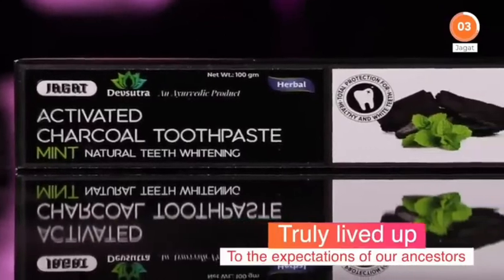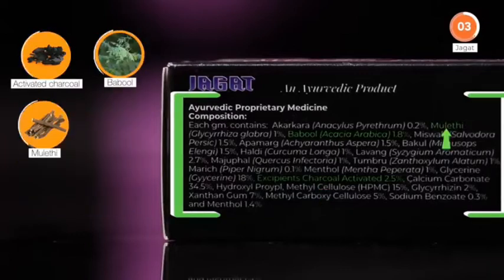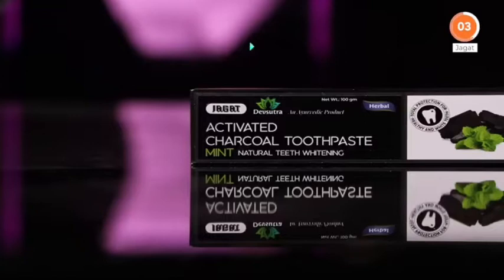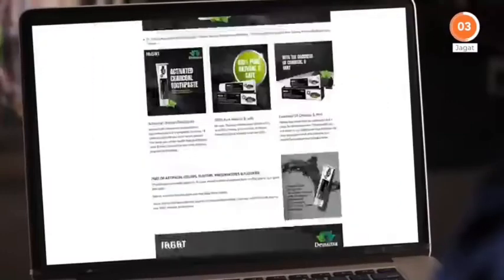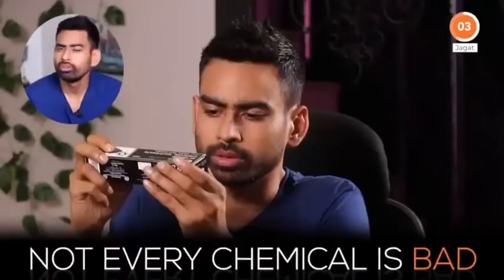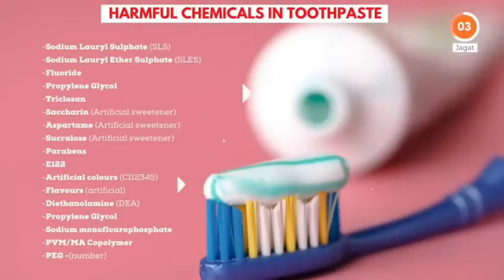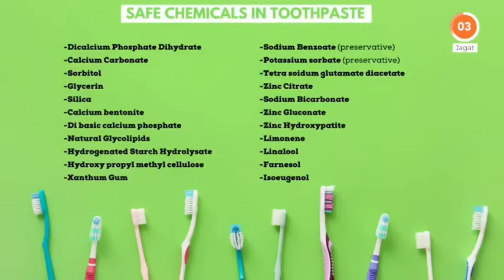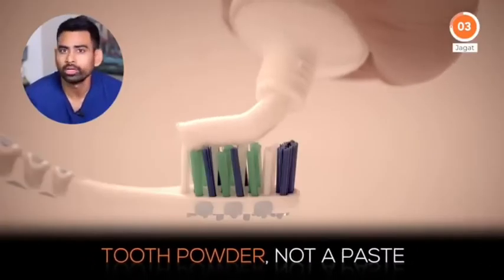Jagat Dev Sutra, a traditional name, has truly lived up to the expectations of our ancestors. It comes with activated charcoal along with 12 herbs for oral health like Babool, Muleti, Misvak, Bakul, and Haldi — minus the SLS, fluoride, and all that artificial toxic stuff. While going through its online reviews, I came across a comment pointing out that 50% of ingredients are harmful because it lists chemical names. We must know that not every chemical is bad — chemically, even salt is sodium chloride. There are harmful chemicals we should avoid, and then there are safer alternatives. If 100% herbs are used, the formulation can turn out to be a tooth powder but certainly not a paste.